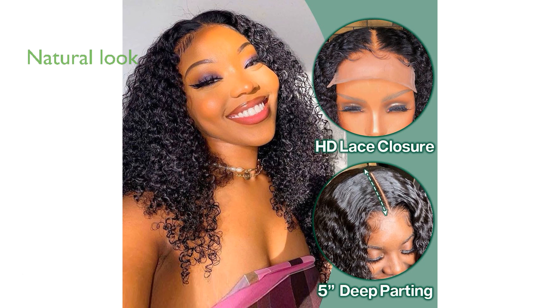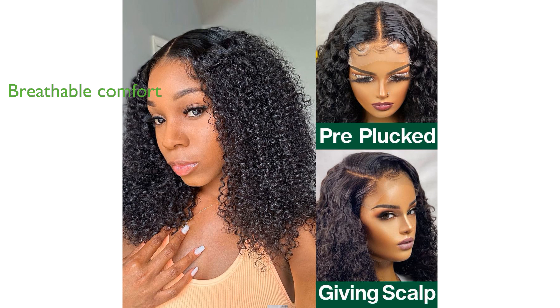The wig comes with a 5x5 HD Lace closure, providing a natural look that stays curly and wavy without tangling or matting. Pre-plucked with baby hair, the wig ensures a more breathable and comfortable wear, allowing for both middle and side part styling options.